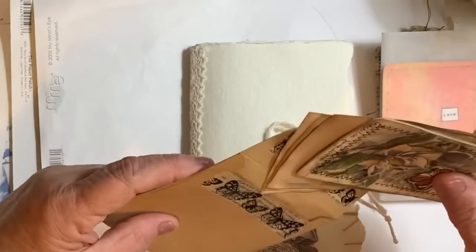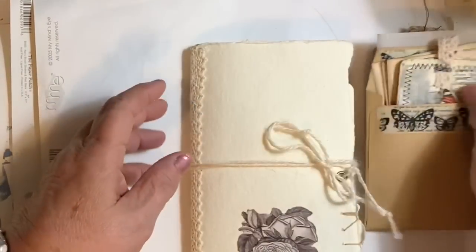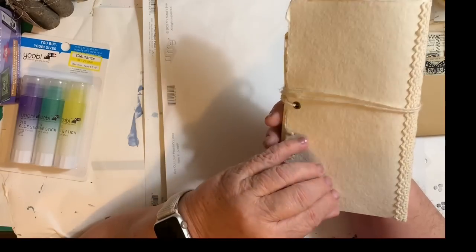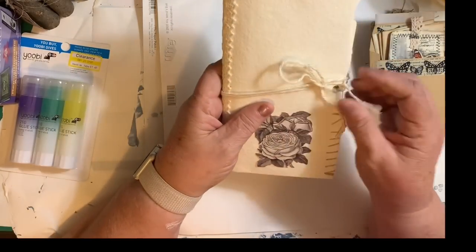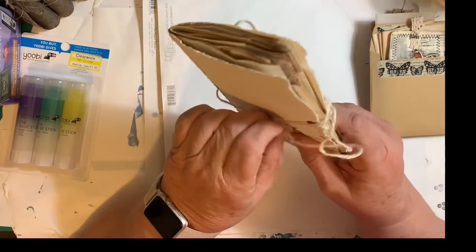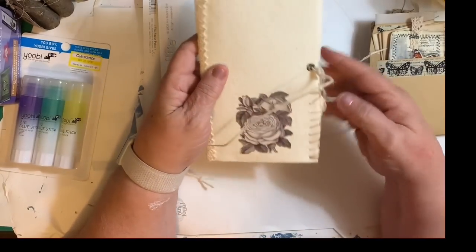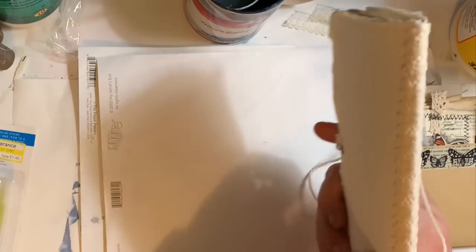This is a gift because I did order one of her journals, and this is the journal. It's just very, very pretty — it looks to be like a handmade paper. She has put a nice tie on here. She's so pretty. I love the extra stitching and the lace on the spine.